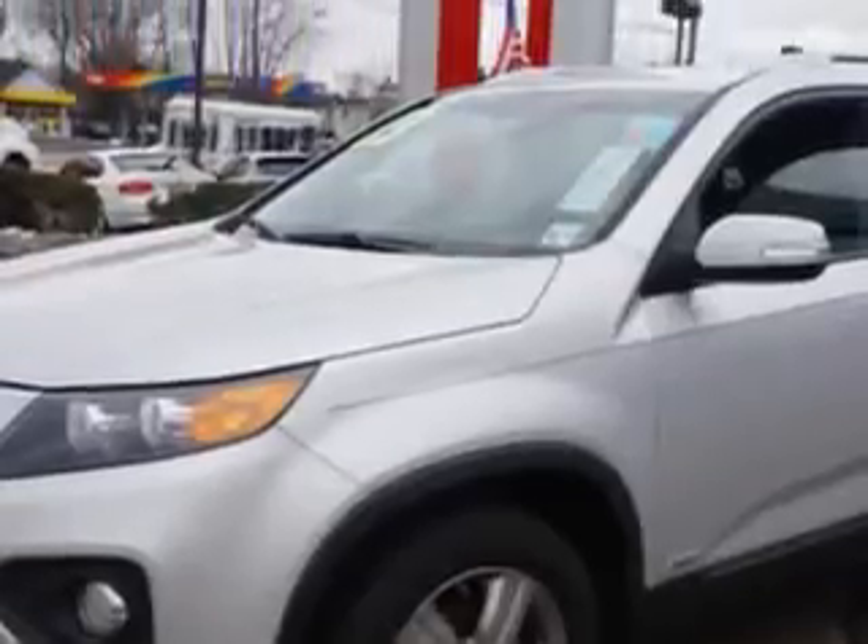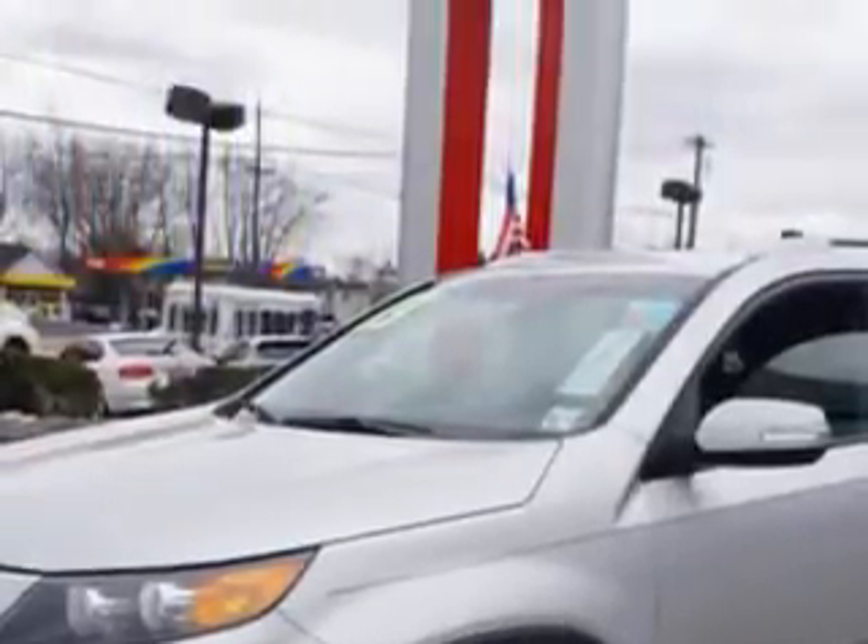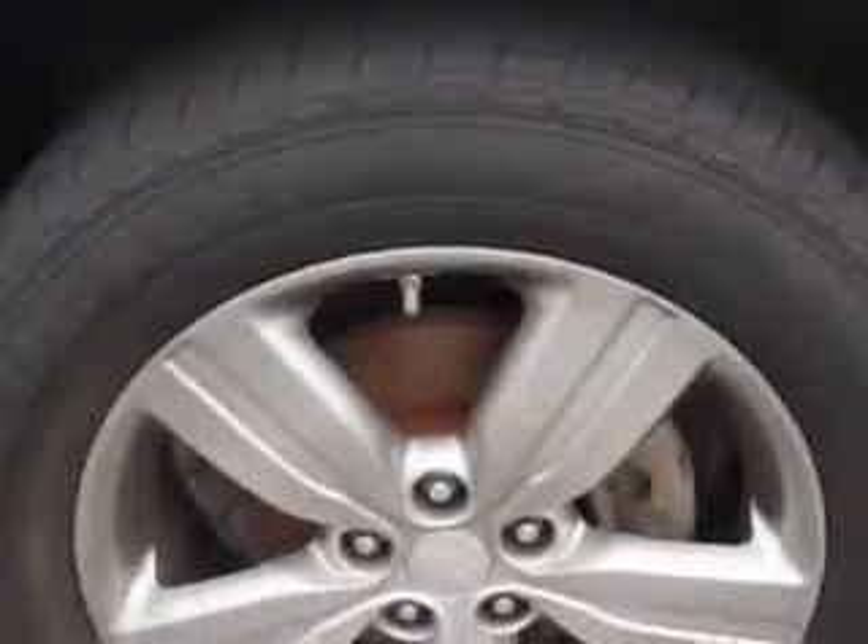Imagine driving this bright silver 2013 Kia Sorento all-wheel drive, equipped with a 4-cylinder engine and an automatic transmission. Enjoy an exceptional 27 miles to the gallon on this family SUV.